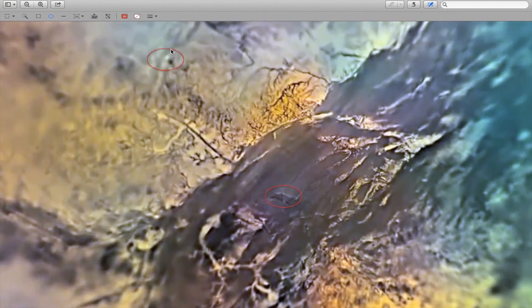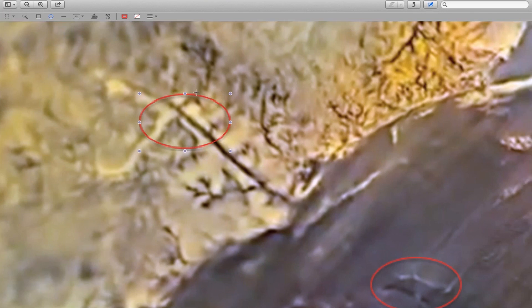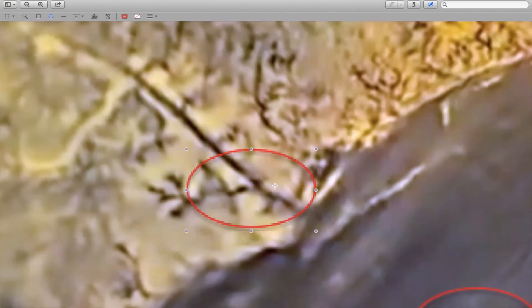This terrain shows an object that casts a shadow. It could be a cloud, but it could also be a ship or a floating dome.